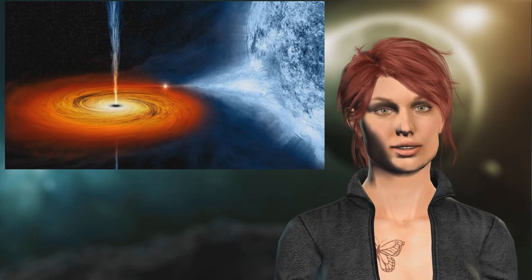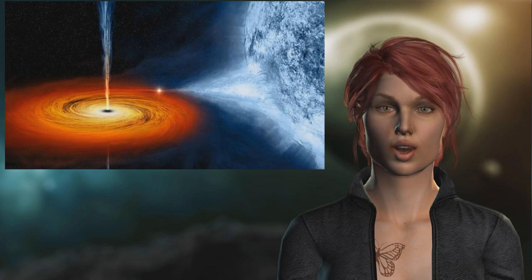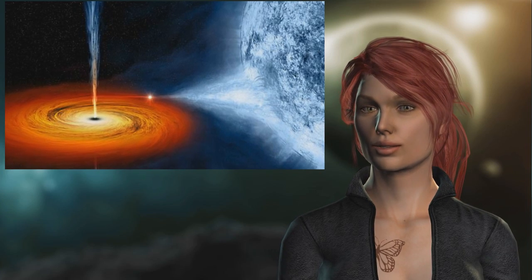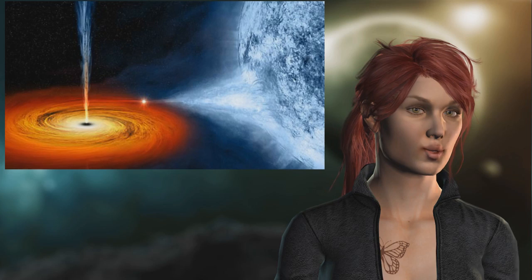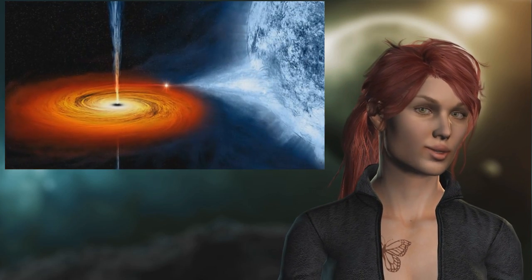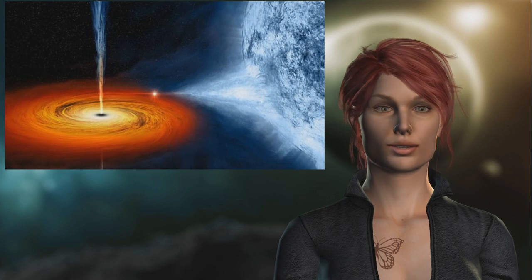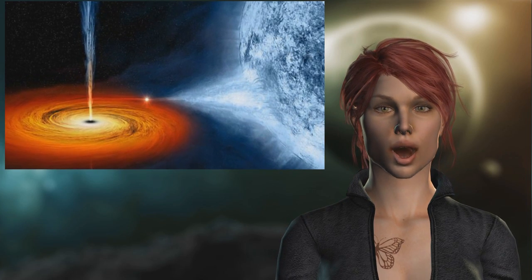At the center of most galaxies is a supermassive black hole, an incredibly dense area that sucks in any star or planet foolish enough to go near it. Black holes would appear invisible to the human eye, as their gravitational forces are so strong that not even light can escape their grasp. Scientists believe they have taken the world's first photo of the Event Horizon, the point of no return that surrounds a black hole. The Event Horizon is the region where the black hole's gravity overcomes the momentum created by space debris spinning around inside it.